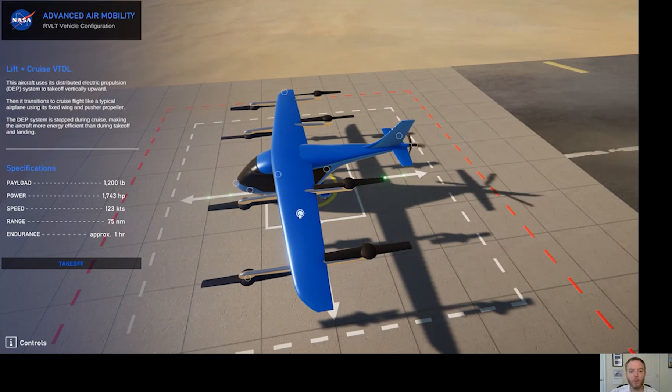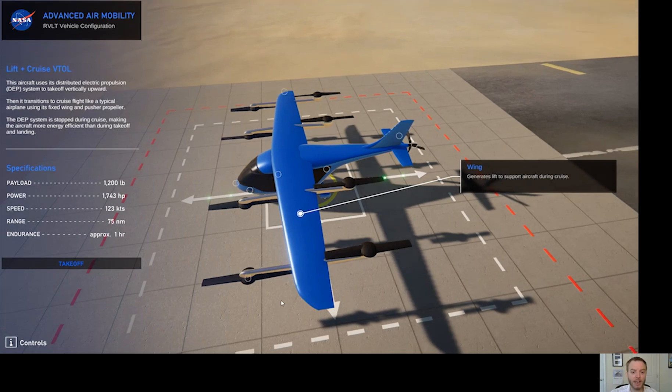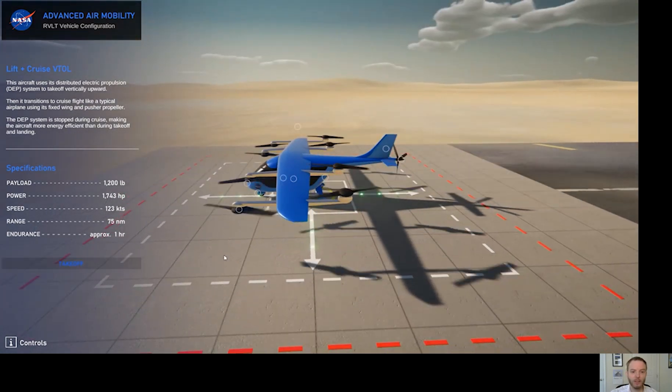Remember, a wing will only generate lift if it's in forward flight — it won't generate lift unless it's moving forward. So in order to get up into the air and get going, we need these rotors to help it lift off.